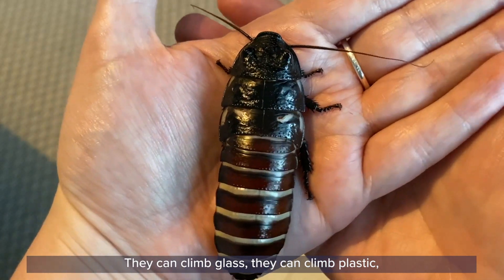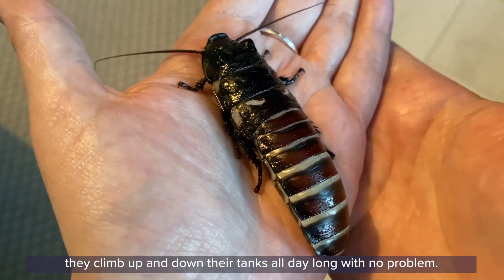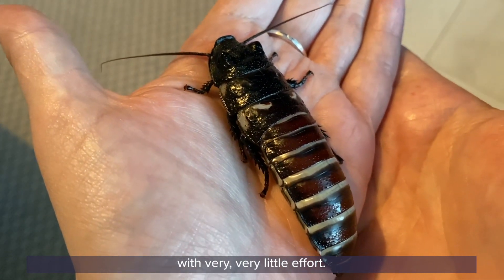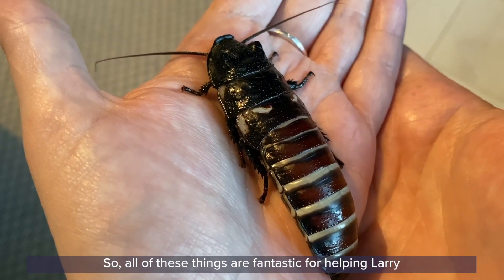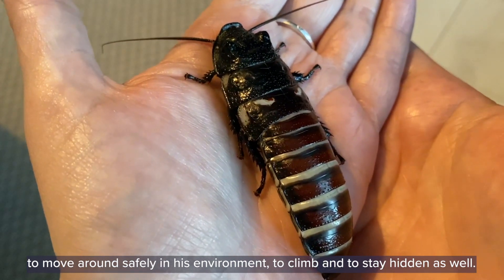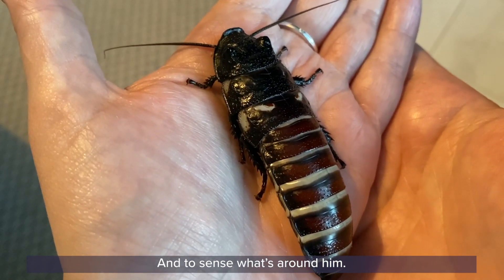They can climb glass, they can climb plastic — they climb up and down their tanks all day long with no problem. It also allows them to climb up enormous rainforest trees with very very little effort. So all of these things are fantastic for helping Larry to move around safely in his environment, to climb, to stay hidden, and to sense what's around him.